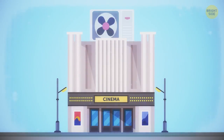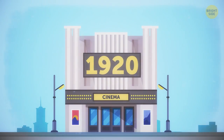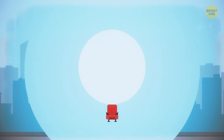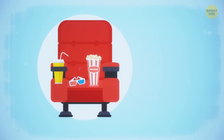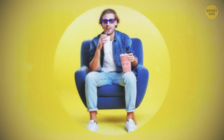Air conditioning was first installed in a movie theater already in the middle of the 1920s. The first place to have it was the Rivoli Theater on Times Square, New York City. At the same time, cup holders appeared decades later – AMC theaters began using them only in 1981. Before that, people had to hold their soda during the whole show.